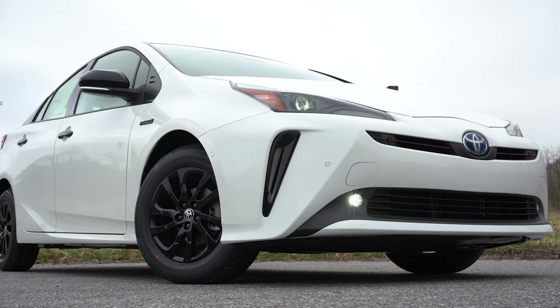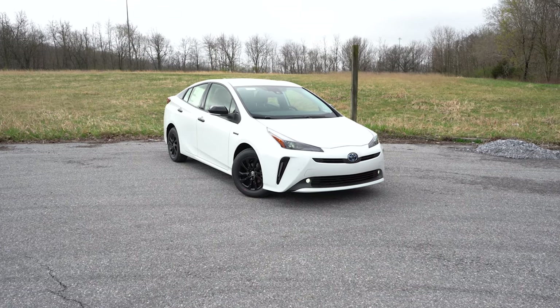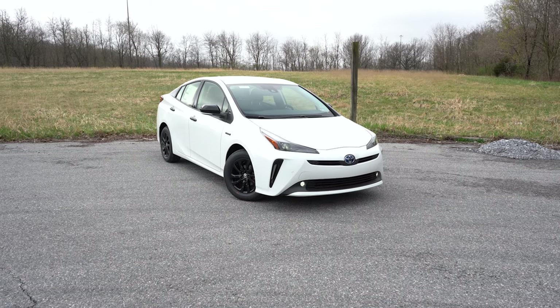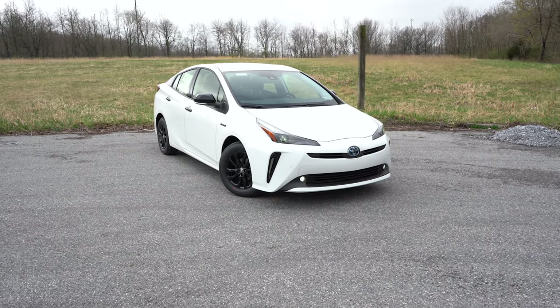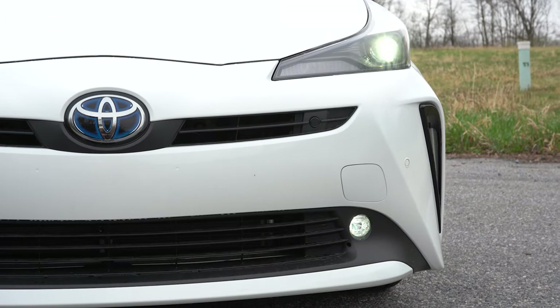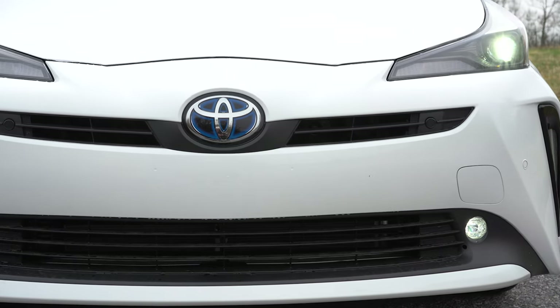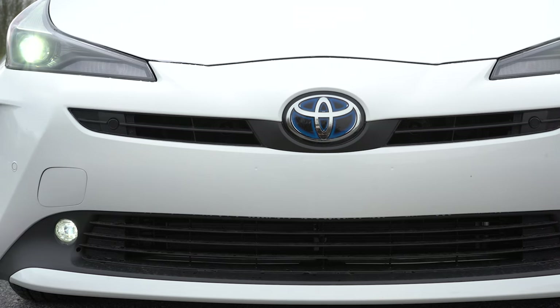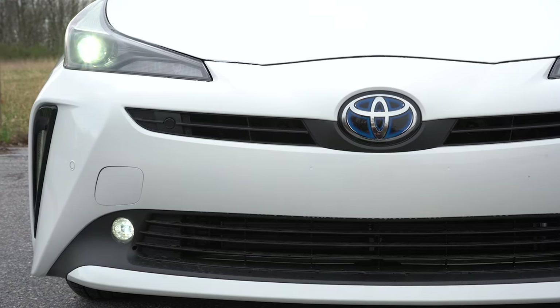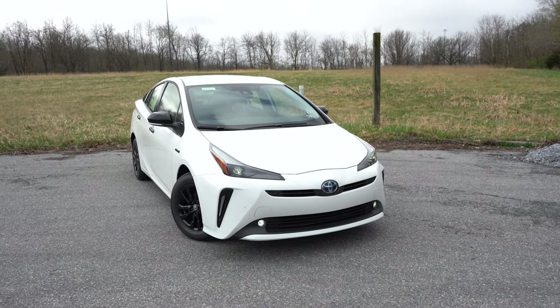Here she is — the new 2022 Toyota Prius. For the Nightshade model, color options are Silver, Super White (which is what we have today), and Midnight Black. Starting up front: black badging and headlight accents of course with the Nightshade trim. Full LED headlights come standard with every single trim level, including LED daytime running lights, the automatic feature, and automatic high beams — meaning if a vehicle comes in the opposite direction, it automatically dims to low beams, then bumps back up when that vehicle is gone.